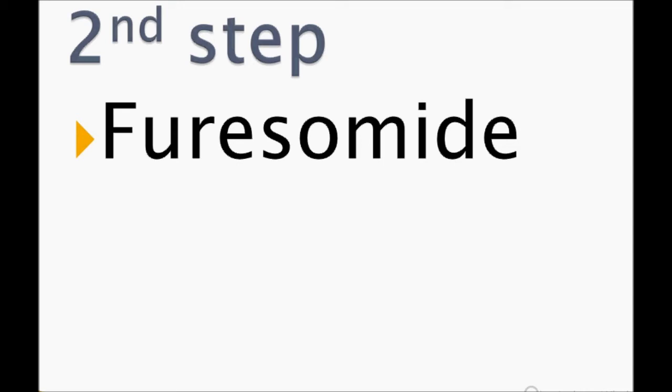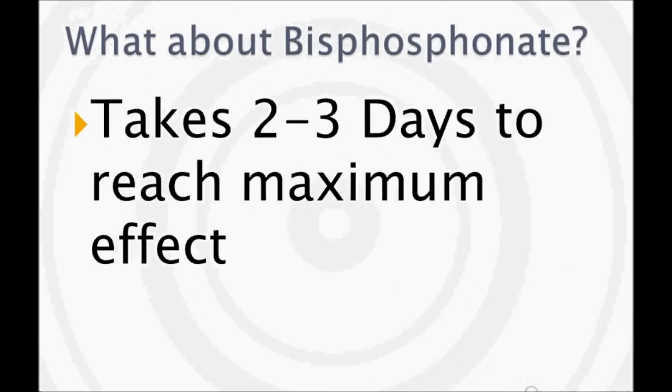What about bisphosphonates? Bisphosphonates take two to three days to reach maximum effect, so they are definitely not the first choice and should not be given in the emergency department. To summarize: manage severe hypercalcemia with normal saline and furosemide. Thank you for watching.